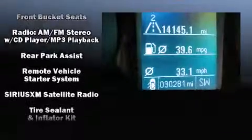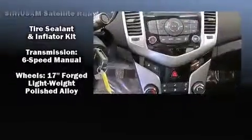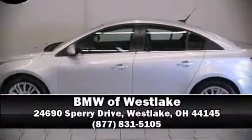It also arrives with a Carfax history report, providing you peace of mind with detailed information. Our sales reps are knowledgeable and professional. Stop in and take a test drive.